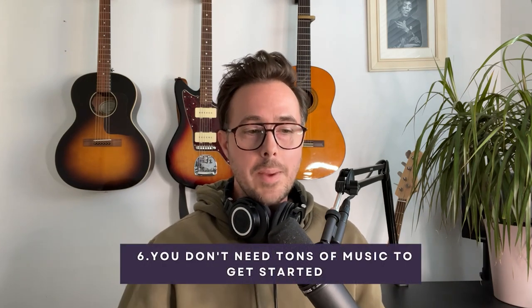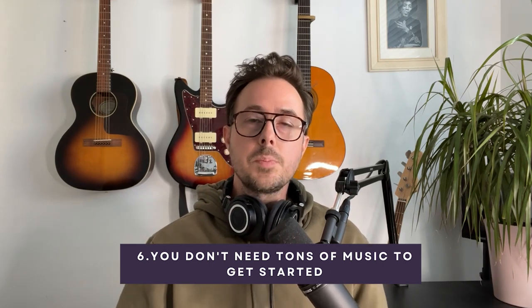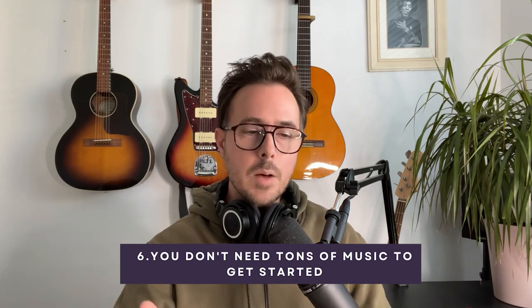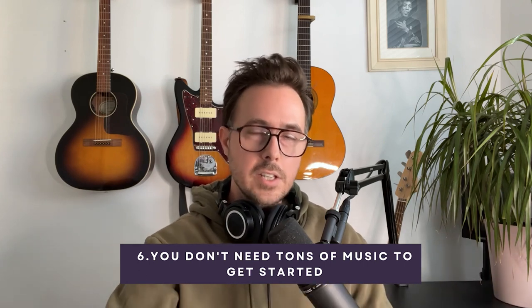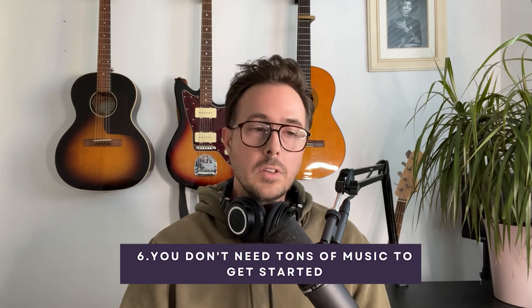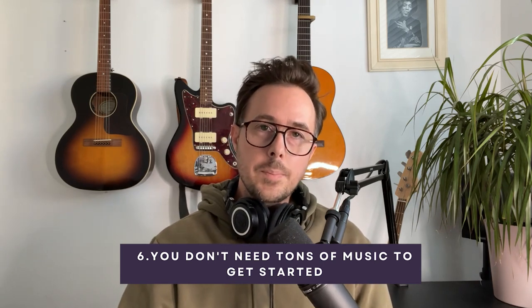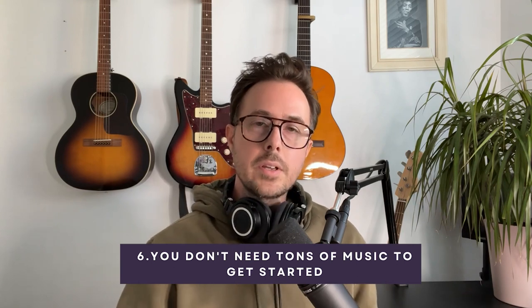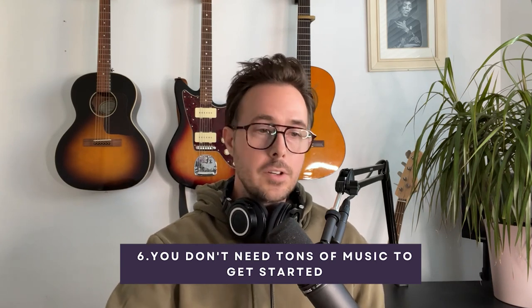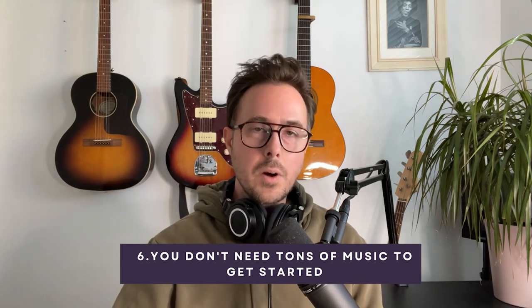Number six: you don't need a huge amount of music to get started on music libraries. This is a common misconception, and it sort of depends on what your strategy is. If you want to pitch to production libraries, it's probably best to pitch an album of music — maybe 7 to 12 tracks in a singular genre — to make a strong statement and a good first impression. However, not all libraries need to hear a whole album's worth of music. If you want to start out with the royalty-free market, you can certainly get set up on a library with just one or two tracks. Artlist actually prefers smaller submissions and is happy to listen to a three to five track submission — I think it's just easier for them to market a smaller package of songs.